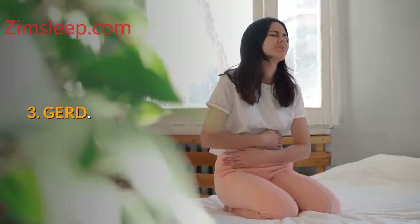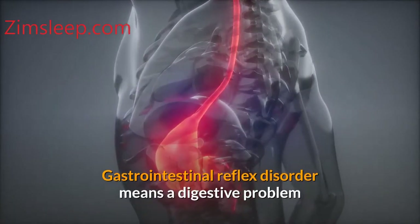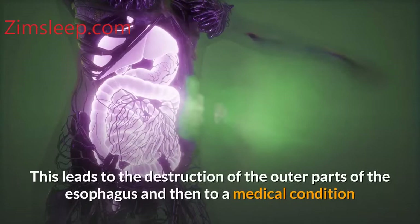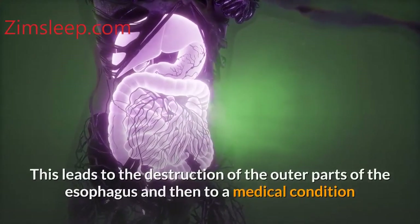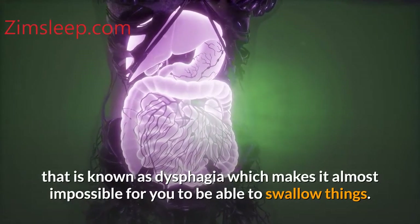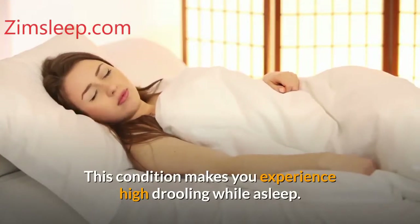Number three: GERD. Gastrointestinal reflux disorder is a digestive problem that makes particles from the stomach go back to the esophagus. This leads to the destruction of the outer parts of the esophagus and then to a medical condition known as dysphagia, which makes it almost impossible for you to swallow things. This condition makes you experience high drooling while asleep.